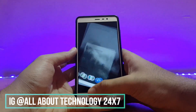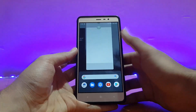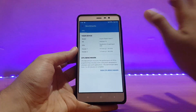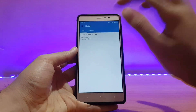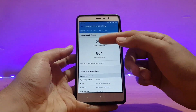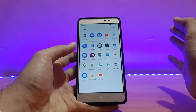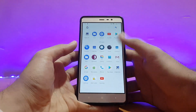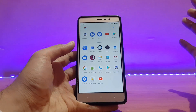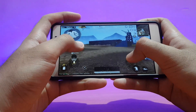Moving on to performance — looking at Geekbench history, scores are similar to older builds: 864 on multi-core and 294 on single-core. Performance is pretty much the same as before with no notable improvement. There's slight lag here and there in the system, but no major issues overall.